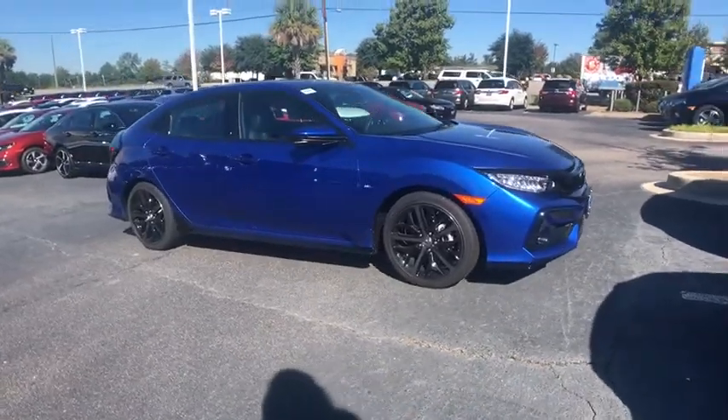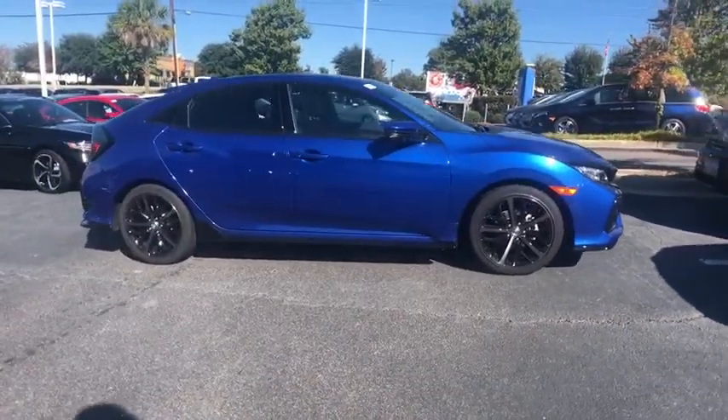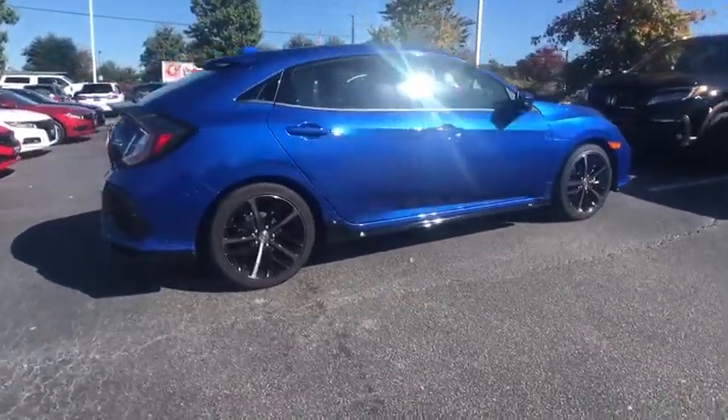Take a ride in the 2020 Honda Civic. Practical, awesome gas mileage, and incredibly reliable.